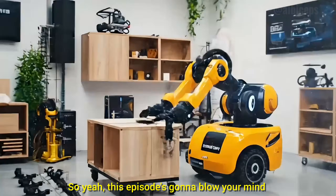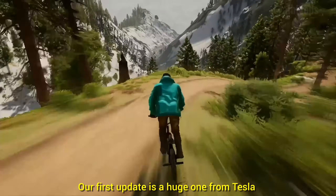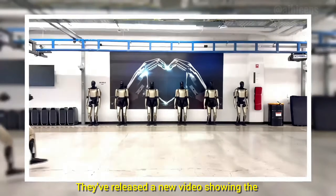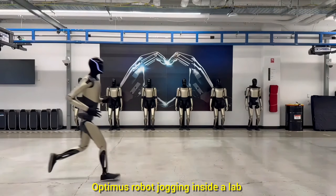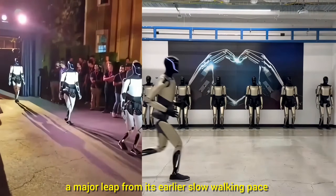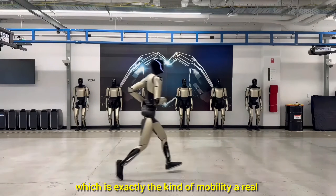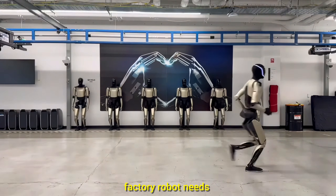This episode's gonna blow your mind. Let's get into it. Our first update is a huge one from Tesla — they've released a new video showing the Optimus robot jogging inside a lab, a major leap from its earlier slow walking pace, now moving at a human-like 5 miles per hour, which is exactly the kind of mobility a real factory robot needs.